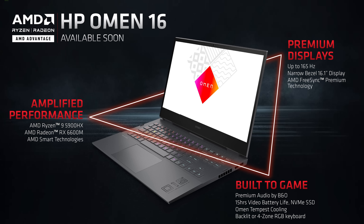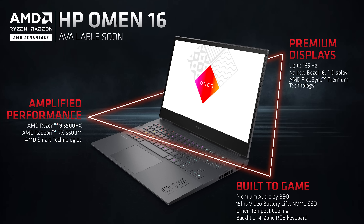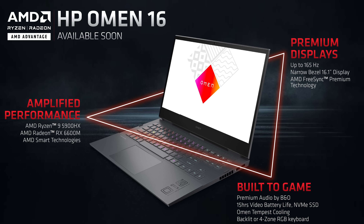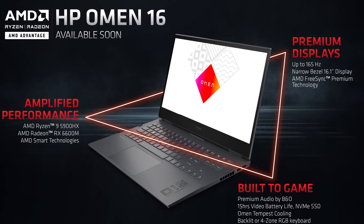Next up is the HP Omen 16, which you might have already heard about as HP announced it a few days ago, though this one just says available soon. This model goes up to a Ryzen 9 5900HX processor but with RX 6600M graphics. It's using a 16-inch 165Hz screen, again with FreeSync Premium.